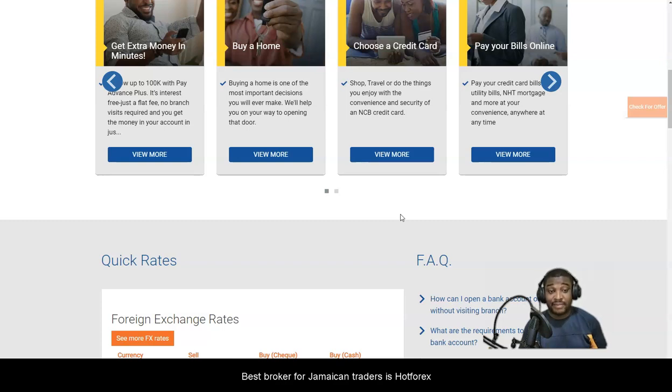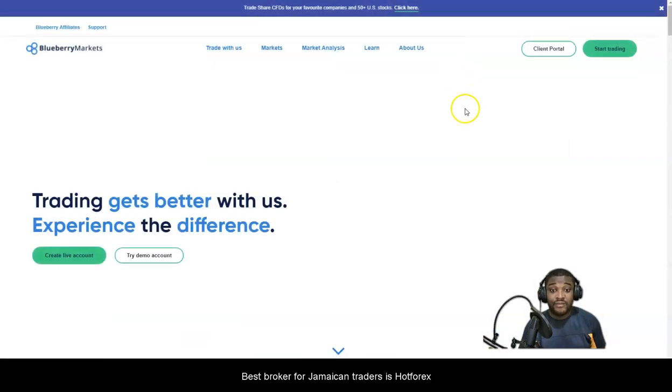All hope is not lost. You can deposit and trade on HotForex using Scotiabank. You can wire transfer to them and also get your withdrawals via the wire transfer route as well. IC Markets is the big hang-up right now.